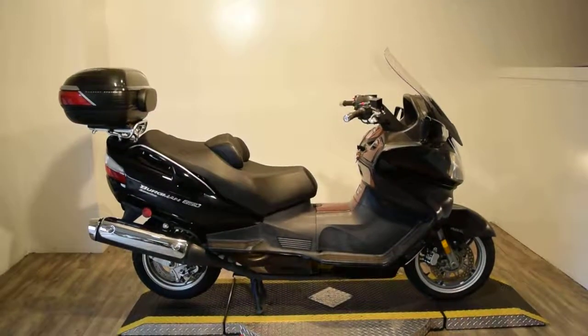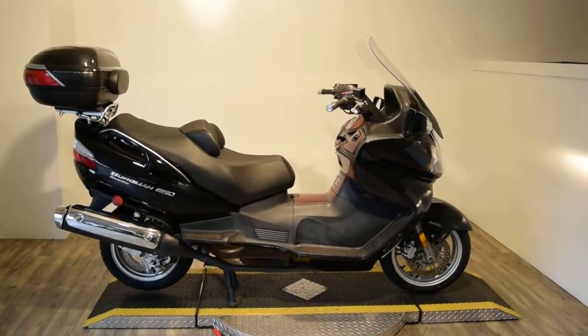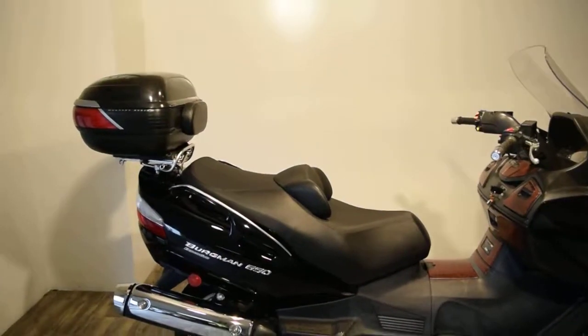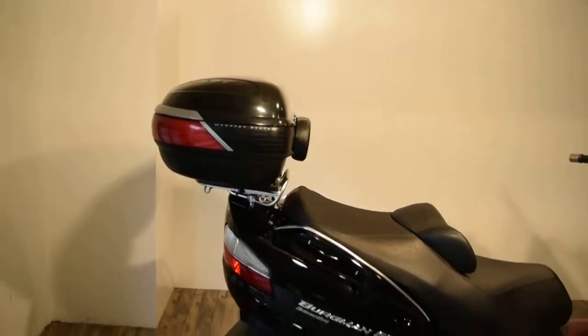Monster Power Sports is offering this 2009 Suzuki 650 Bergman scooter. This bike has a ton of storage under the seat. It's got a nice givey locking detachable back pad and storage compartment.